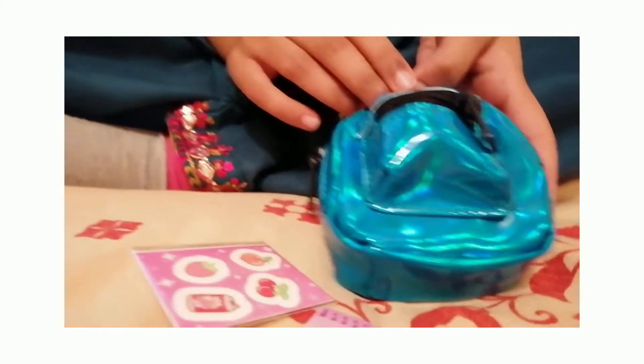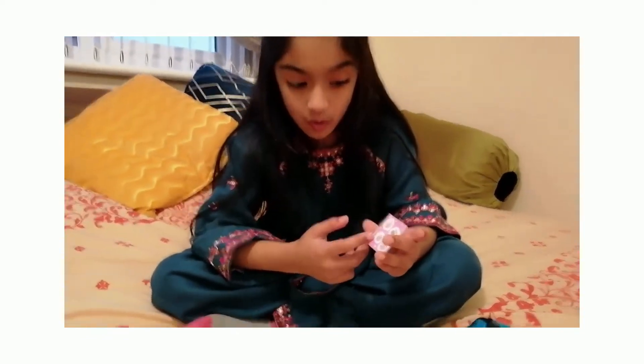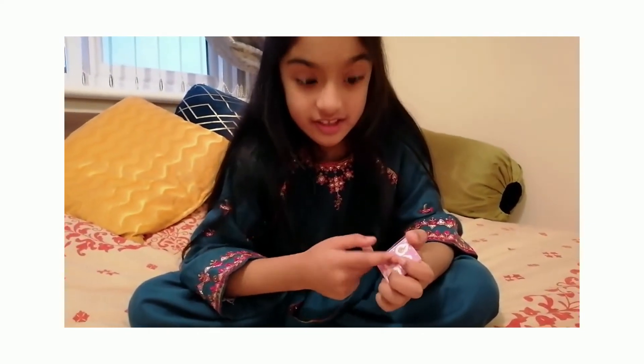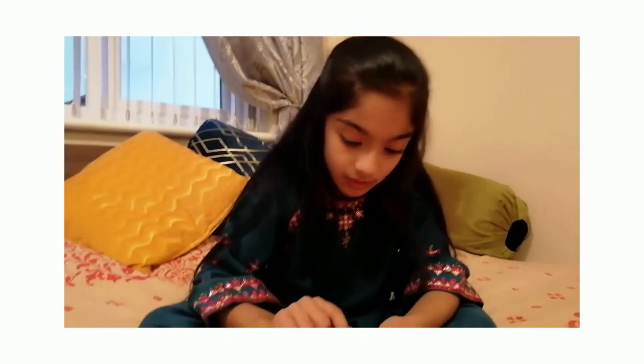It looks so cute and we even have a bag — it's so cute! So here we have the canned strawberry, and I think that's a heart, and this is cherries, and this is sweets — the kind you have with faces. And then this, I think it's like bubblegum.